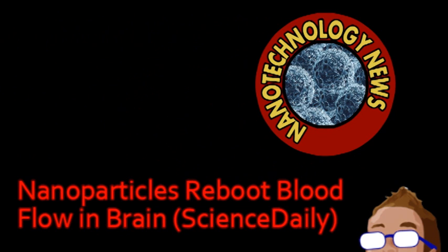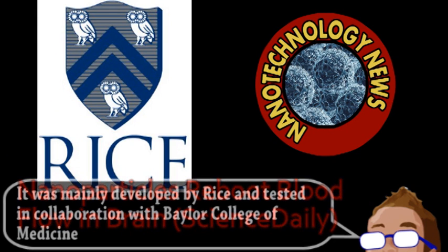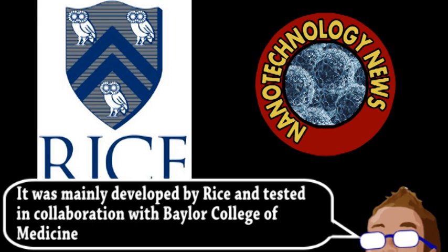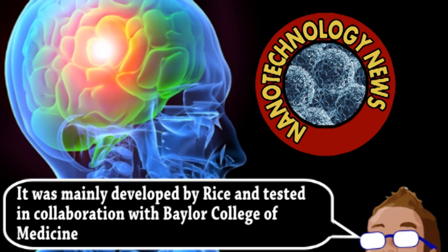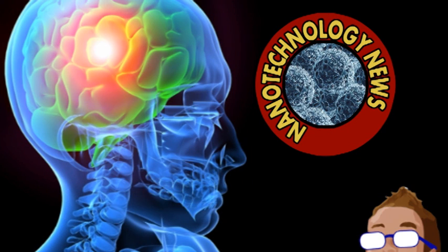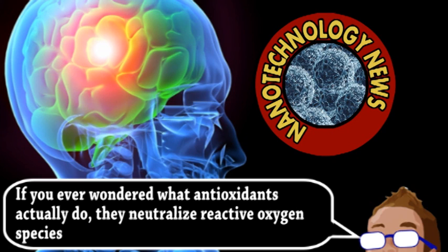We end with a story from the world of nanotechnology. Rice University researchers have been testing a nanoparticle for its ability to help people after a brain injury. Before we get into the nanoparticle and why it works, we should discuss what happens after a brain injury. There's the initial trauma, and that damage is done within a few minutes, but there are other factors afterward that can make things worse — one of them being the release of reactive oxygen species, which are compounds in cells that are generally toxic.